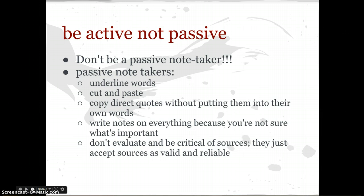The second important thing to think about as you're taking notes is to be active and not passive. I've been drilling you on this for most of the semester, but don't be a passive note-taker. Passive note-takers just underline, cut and paste, and copy direct quotes without putting them in their own words. They write notes on everything because they're not sure of what's important, and they don't evaluate or be critical of sources — they simply accept the source as valid and reliable. I always use my little example of a fourth-grade student writing a report on something. You don't want to use hers, but if you're blindly and passively a note-taker and researcher, you won't even realize or acknowledge that that's happening.